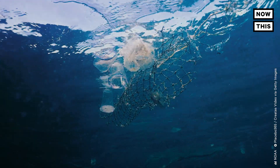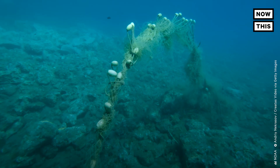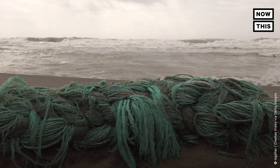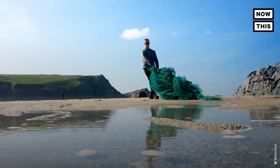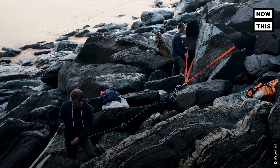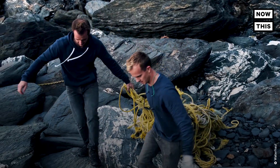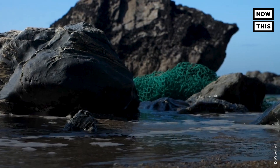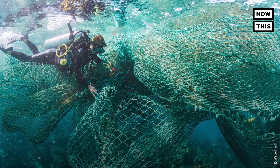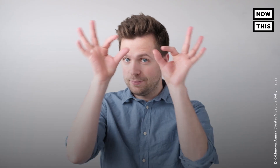Ghost gear is any discarded, lost, or abandoned fishing gear in the marine environment. This stuff is abandoned or lost all the time — it's everywhere. Waterhall targets rocky and remote coastlines that accumulate a lot of plastic nets. The company sees this plastic pollution not as waste, but as raw material that can be transformed into a valued resource, rethinking the whole way that this material is treated.